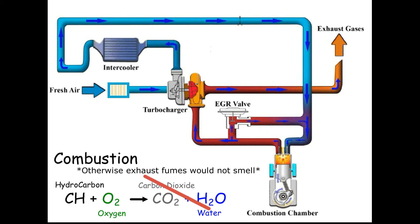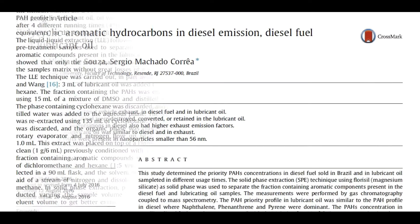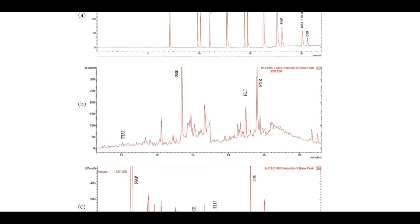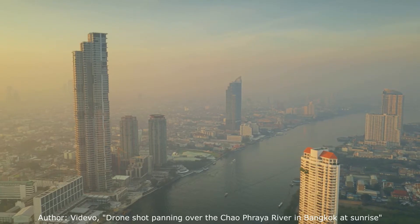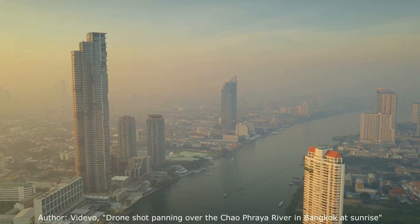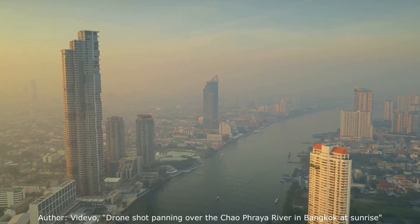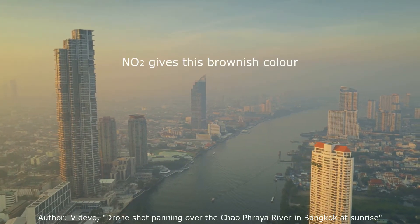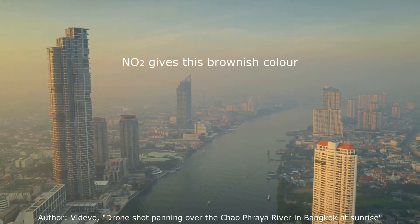In combustion, not all the fuel is oxidized to CO2 and water — some hydrocarbons remain and some others are formed, especially polycyclic aromatic hydrocarbons. The engine oil retains most of these compounds, but some are still present in the exhaust fumes, as you can see in these chromatograms. The presence of these polycyclic aromatic compounds in the exhaust fumes is key to understanding the formation of photochemical smog that is so common in our cities. Nitrogen oxides and carbon monoxide are also important in the formation of this smog.